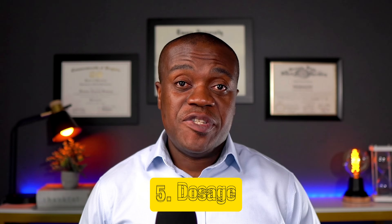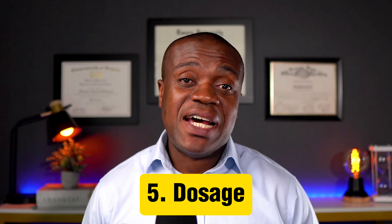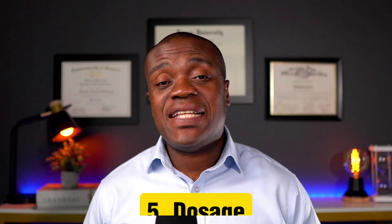Number five is the dosage. As with most other natural substances, there's really not a standardized dose for beetroot juice. However, most of the studies use between 250 and 500 milliliters of beetroot juice, which tends to do the trick for most people without the attending side effects. Beetroot juice is a very natural alternative to managing your blood pressure, especially if traditional medications have not worked.